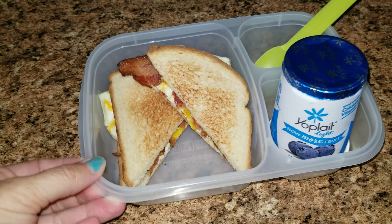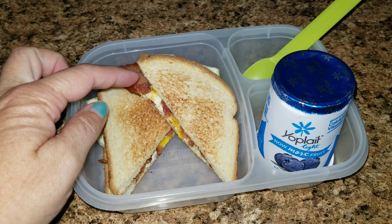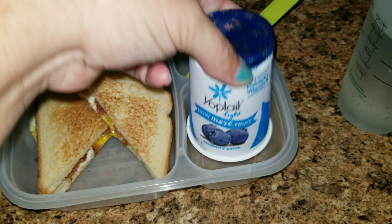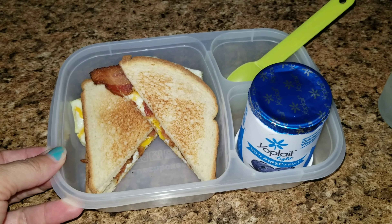Here is Sophia's lunch for today. Jason is home and he was so sweet and made her a sandwich. We have a bacon, egg, and cheese sandwich here, and then I have a whole thing of yogurt — she probably won't eat the whole thing, but maybe she will. So this is what she's having for lunch today; she's having breakfast for lunch.